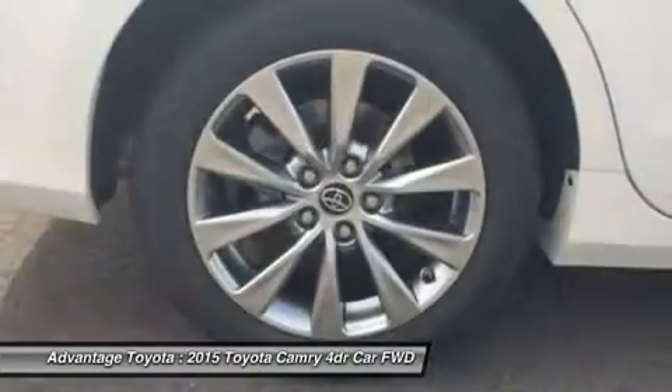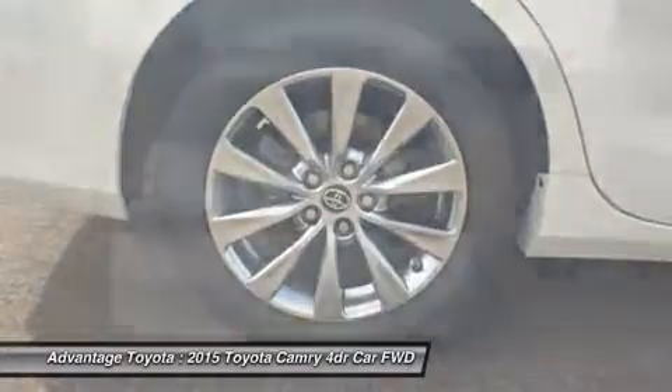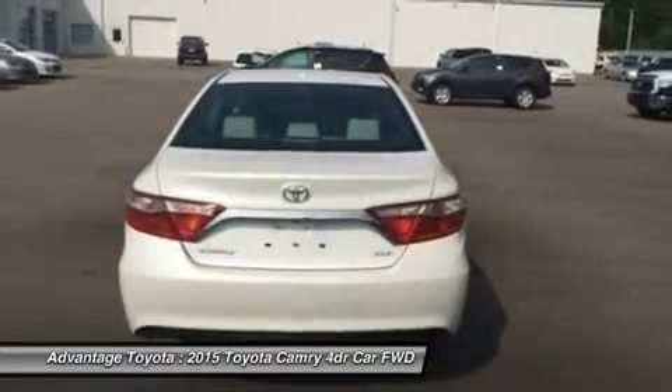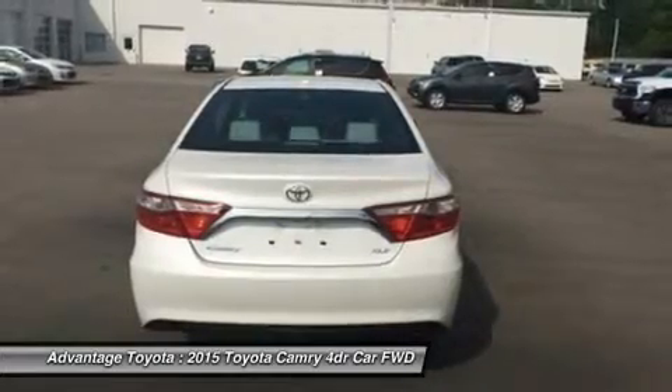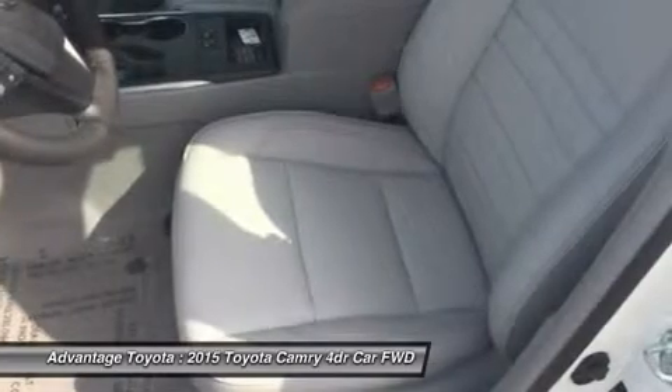Choose from a choice of three different engines including a 2.5L engine with 178 horsepower paired to a 6-speed automatic transmission capable of 25 city/35 highway MPG, or a 3.5L V6 with 268 horsepower paired to a 6-speed automatic transmission capable of 21 city/31 highway MPG.